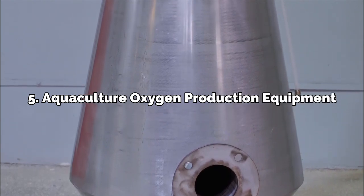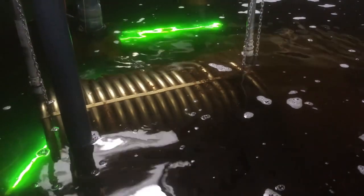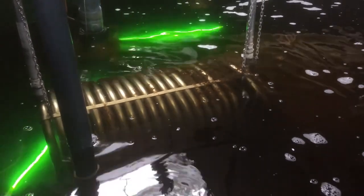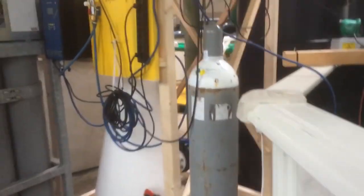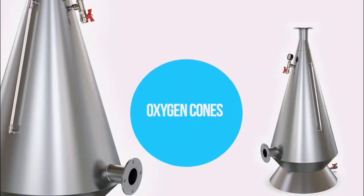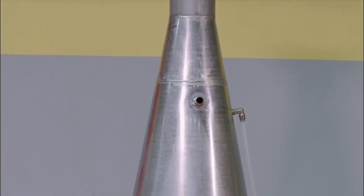Number 5: Aquaculture Oxygen Production Equipment. Aquaculture oxygen generation equipment is a valuable resource for fish growers. Aquaculturists may raise healthy fish by maintaining high amounts of dissolved oxygen with the help of this machine. This is of utmost significance in systems where fish are bred in very dense populations. Oxygen production equipment for aquaculture comes in a wide range of styles, but farmers should invest in machinery that meets their specific demands and economic constraints.